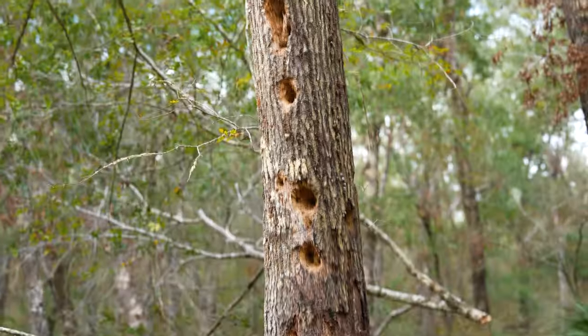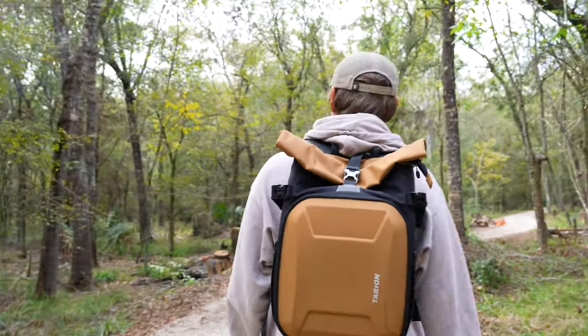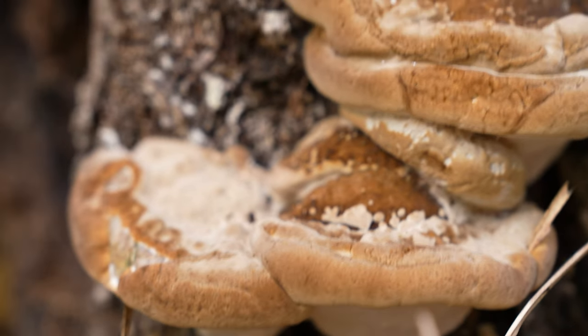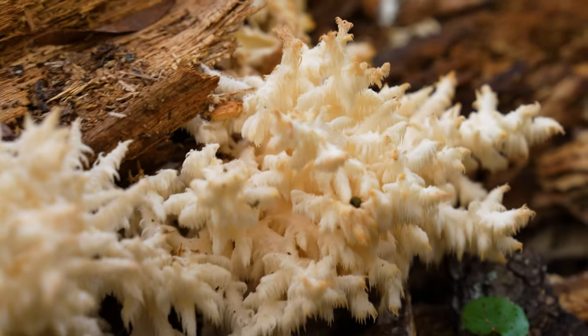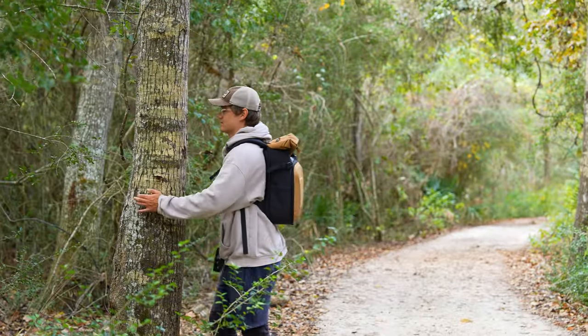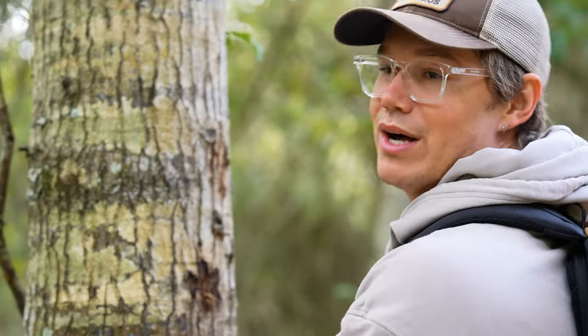There's a woodpecker — he's pecking away. I could stay here with my tree. She's moving in! I don't know how we're gonna get you to the boat, but we're sailing together.